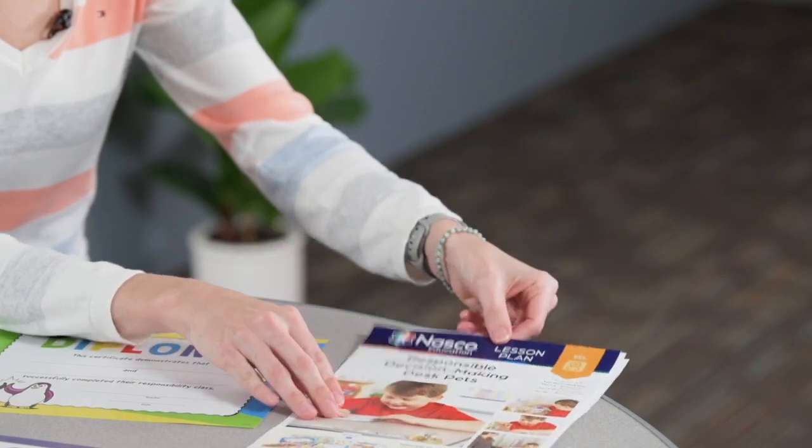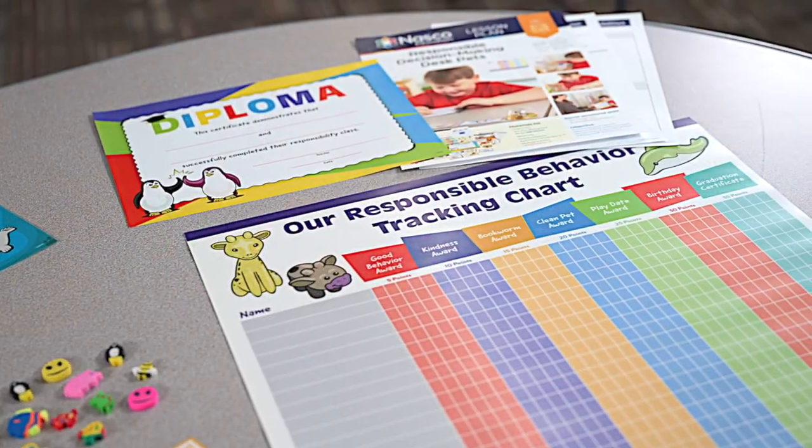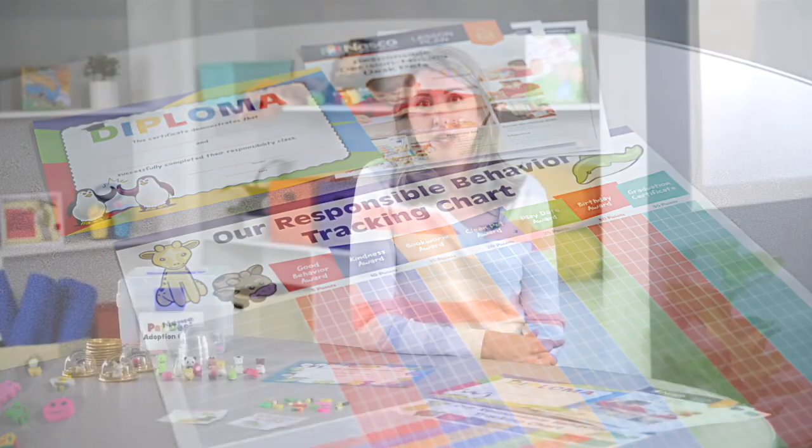This kit includes a lesson plan and everything you would need to implement this classroom management system in your classroom — from adorable animals and adoption certificates to weekly rewards and incentives for exhibiting good behaviors, and onto a graduation certificate. This kit makes implementing this fun project easy from start to finish.